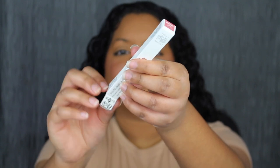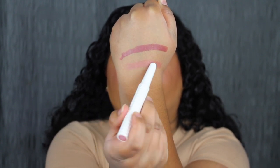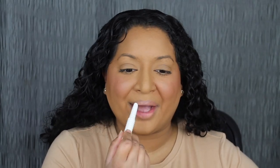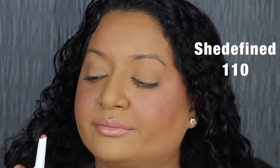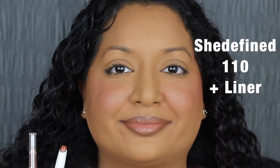The next shade is called 110 She Defined, described as a soft neutral pink. You can barely see it swatched on the back of my hand, but building it up gives a much better swatch. This shade washes me out, but I think it will look good with a chocolate brown lip liner. I lined and filled my lips with an e.l.f. lip liner, then applied She Defined on top — and I love this lip combo. It's gorgeous.